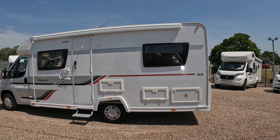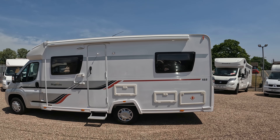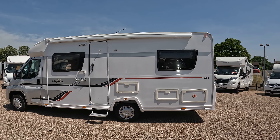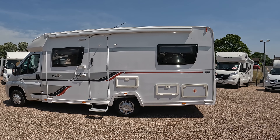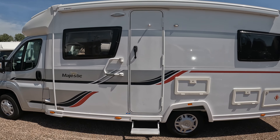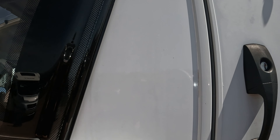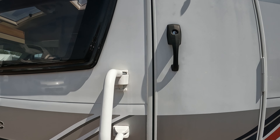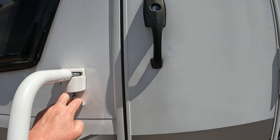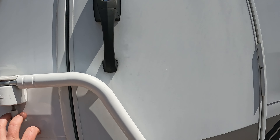On the passenger side you can see we've got a wind-out canopy awning on the side of the vehicle. It also benefits from a security door lock which can be used as a handle to get inside — it pulls down and folds out just like that, and will also double up as a lock over the hab door, which is really good.